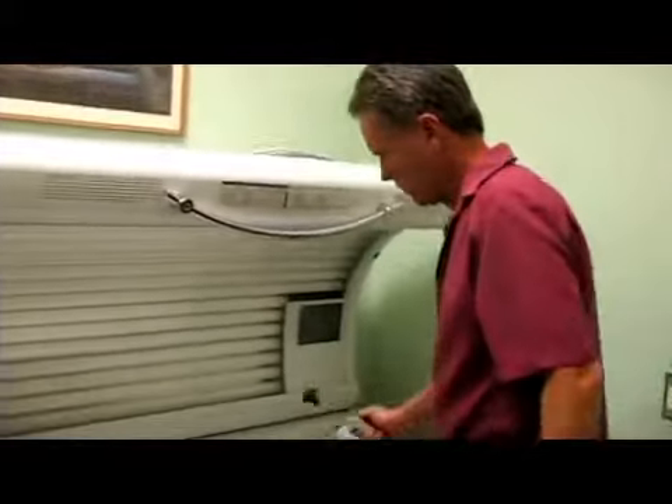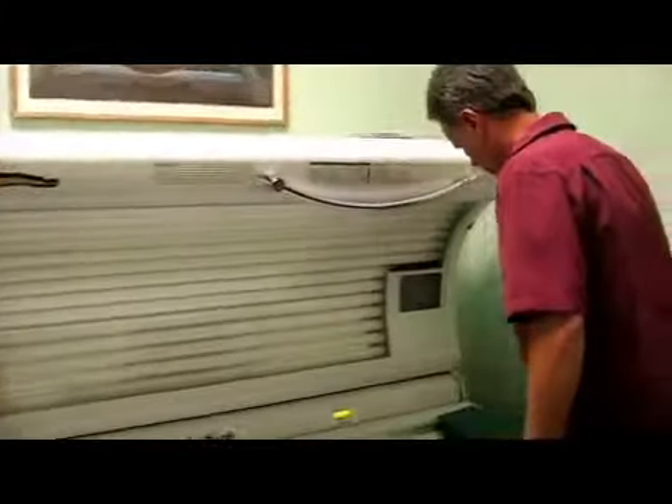Usually the tanning staff will help you with your tanning and exposure times. You don't want to overexpose — if you feel prickly or stingy, you've overdone it. Continue to come back on a regular basis. You're not going to get tanned in one tanning session. Tanning is a process.